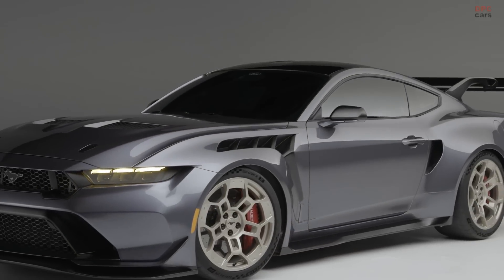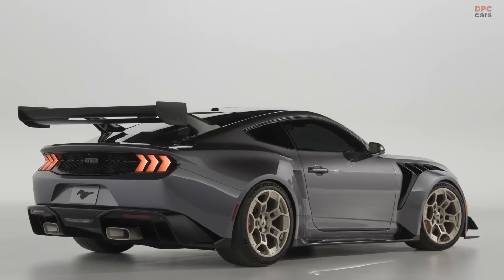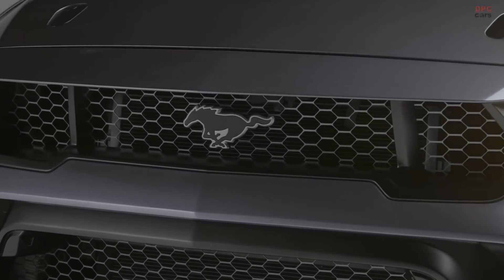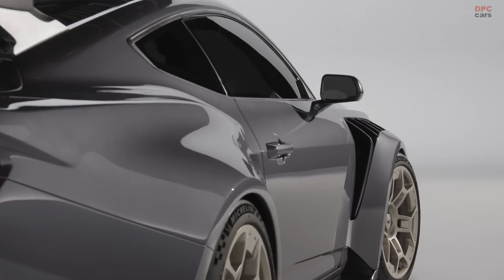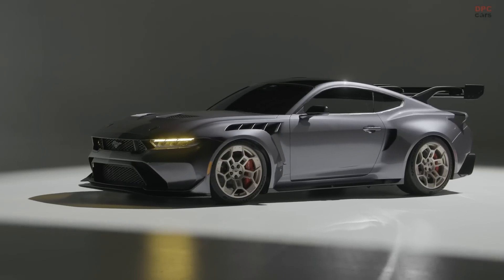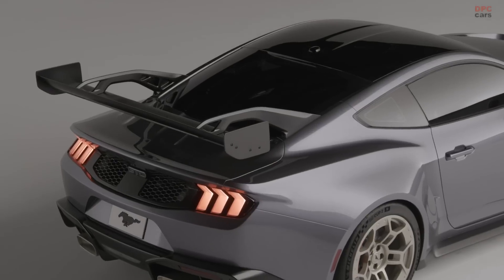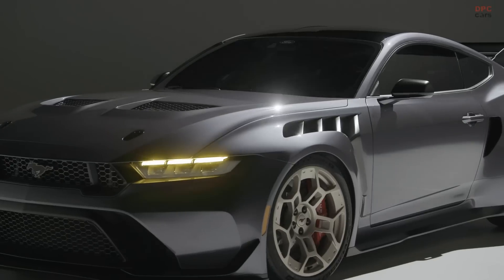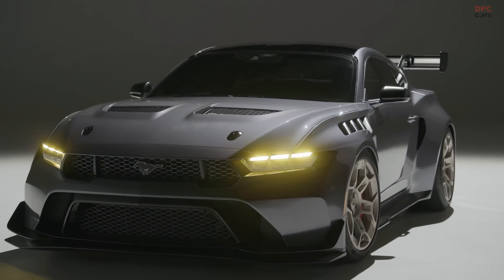Designed and engineered as a collaboration between Ford and Multimatic, which developed the Mustang GT3, Mustang GT4, and Le Mans winning Ford GT, the Mustang GTD represents the culmination of decades of engineering advancement born from continuous learning through racing. Crafted with intent and precision, it's destined to become an iconic part of Mustang and Ford history.